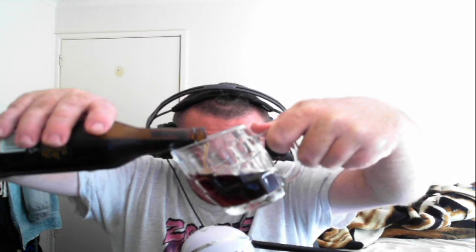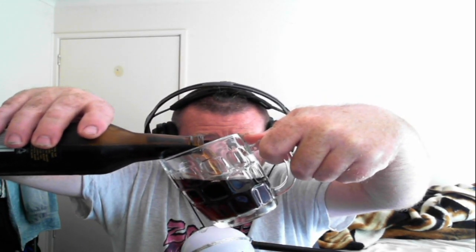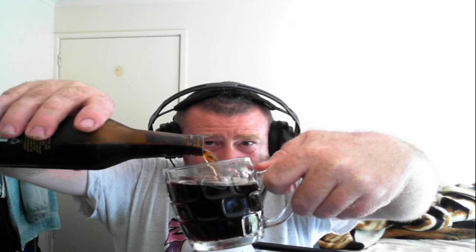Oh, smells rich. Now it's a dark ale — it's not a porter. The last dark ale I had was Coopers. Oh, that's a nice looking drop. Not overly fizzy, which is not a bad thing.